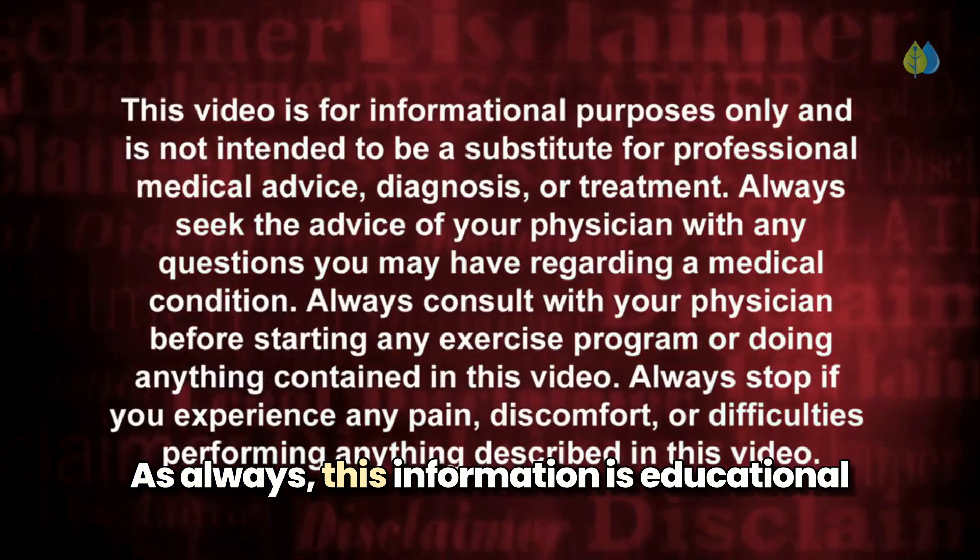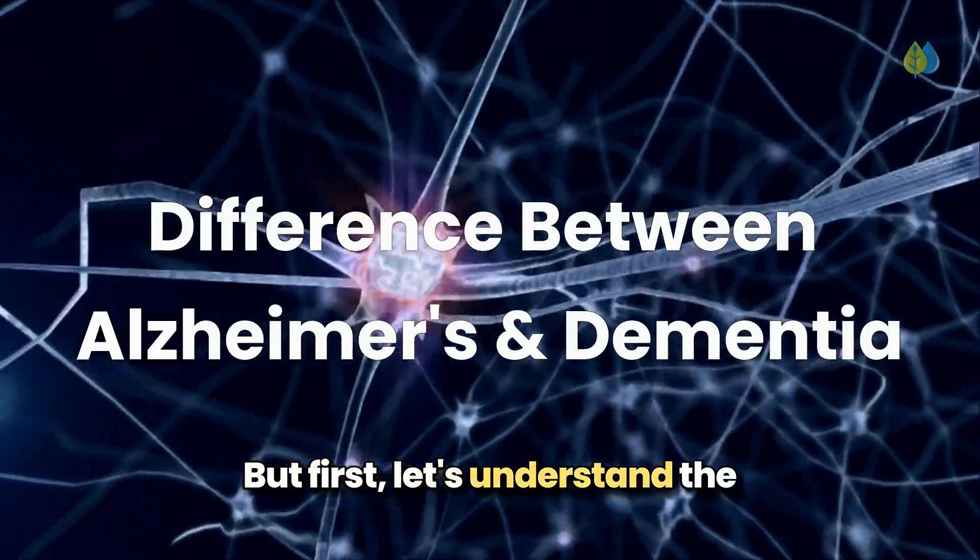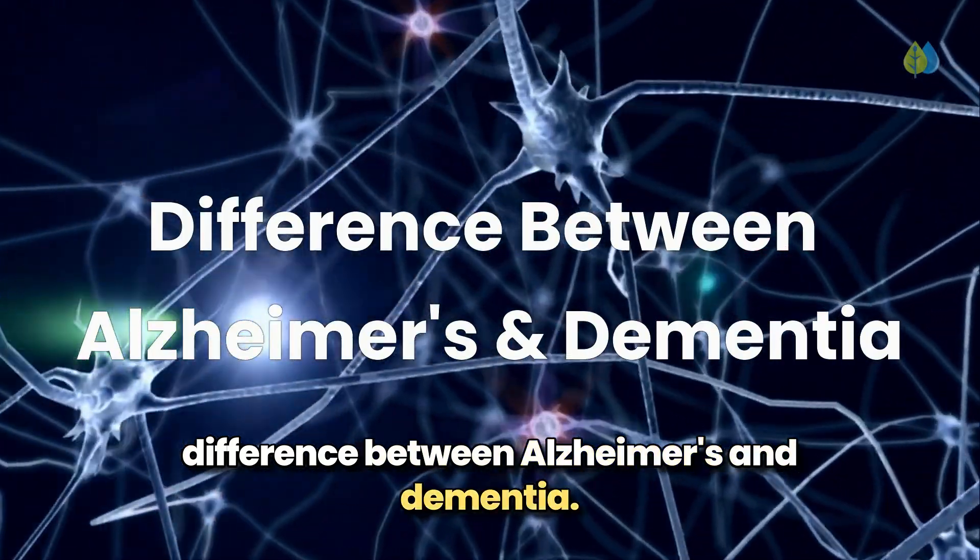As always, this information is educational and does not constitute medical advice. But first, let's understand the difference between Alzheimer's and dementia.